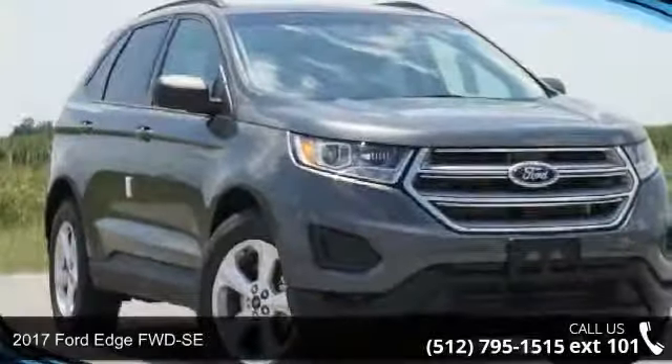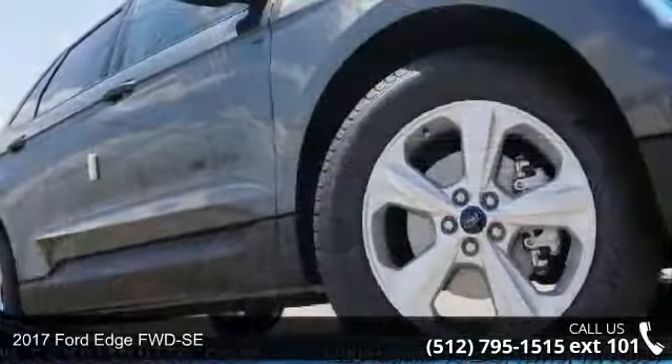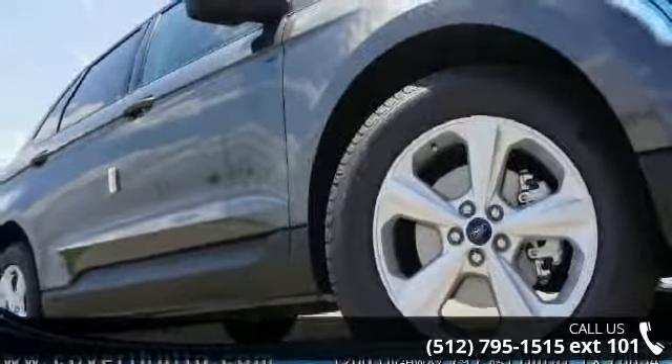Check out this 2017 Ford Edge FWD-SE. If you are looking for a first-rate auto, this one could be yours today.